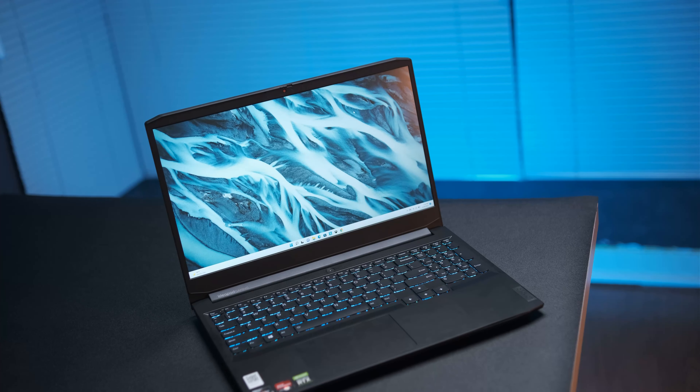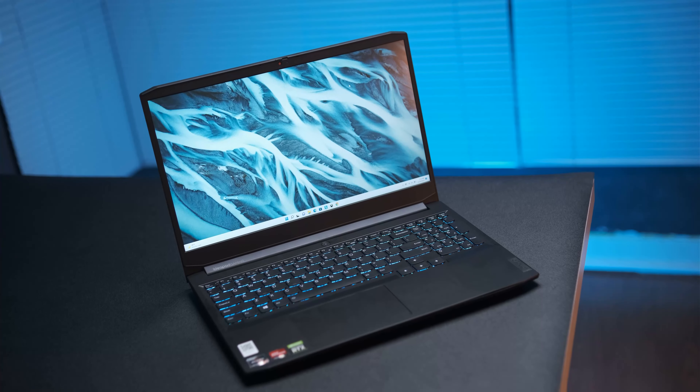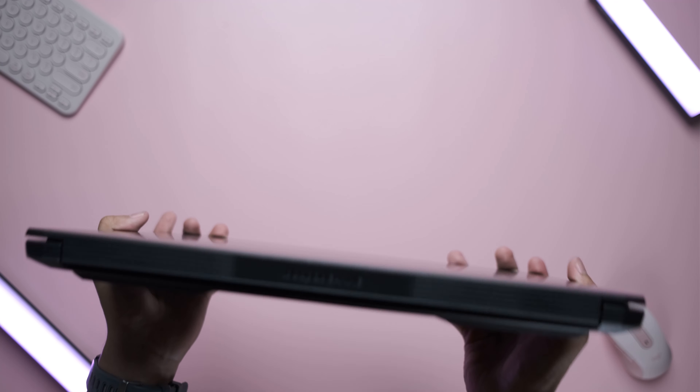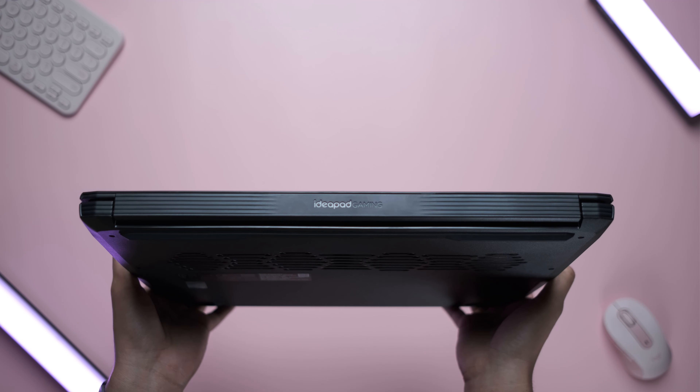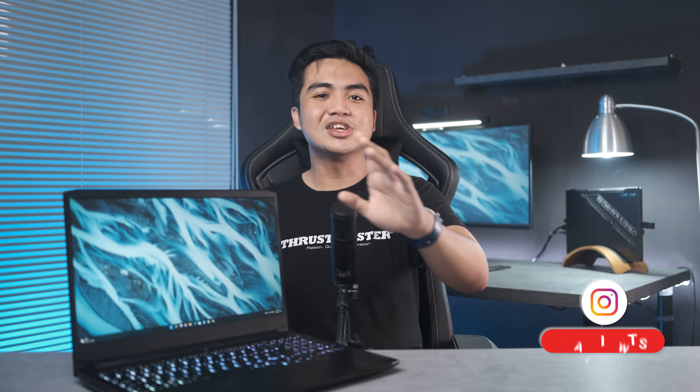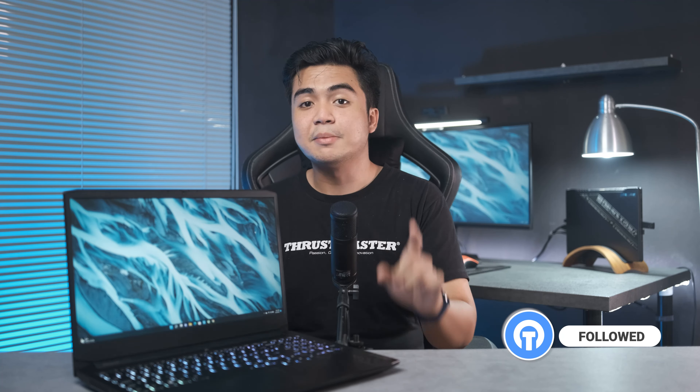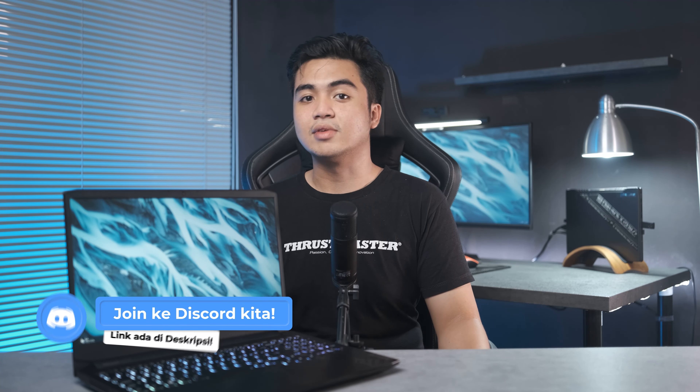Untuk harga yang ditawarkan, Lenovo IdeaPad Gaming 3 ini sangat bisa dikonsider saat lo mau beli laptop. Paling pertimbangannya minusnya adalah desain yang terlalu sederhana, segi gaming-nya kurang kelihatan. Tapi setidaknya lo bisa sepik-sepik ke orang tua buat beli laptop gaming tapi bilangnya laptop IdeaPad buat sekolah. Oke segitu dulu pembahasan laptop gaming Lenovo IdeaPad Gaming 3, minta videonya di-share ke temen-temen yang lagi butuh laptop gaming. Jangan lupa kasih pendapat di kolom komentar, aktifin notifikasi, dan follow social media kita di Instagram nyantech. Sampai jumpa di video selanjutnya!